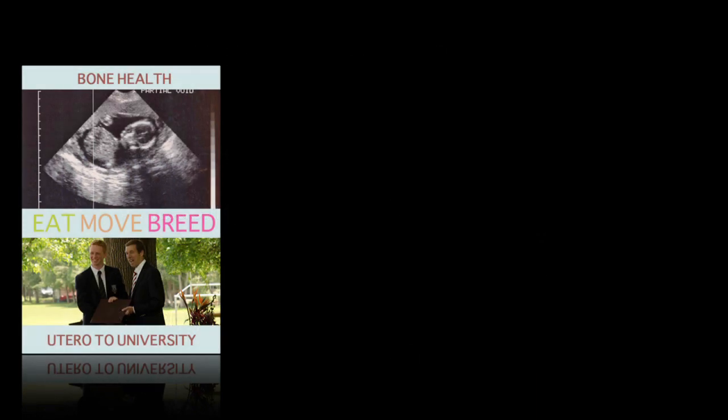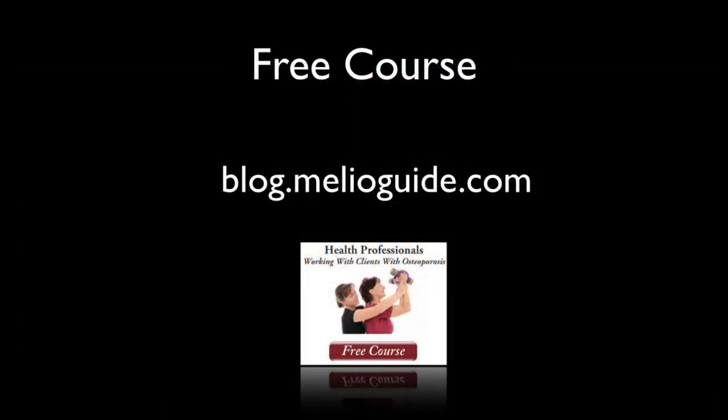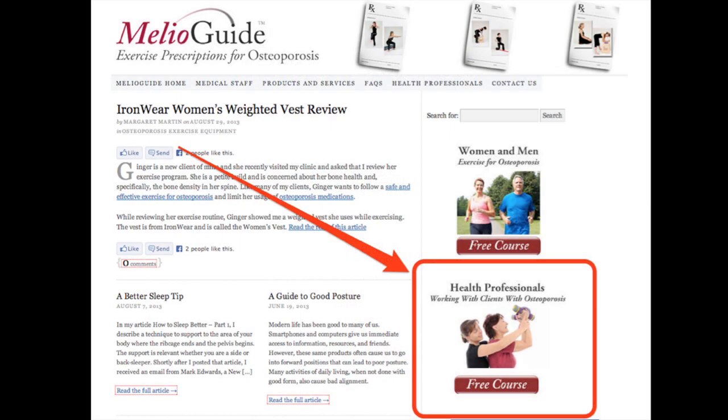I encourage you to think about your clients' bone health, whether they're in the stage of utero to university, kids to careers, or post-menopause to post-op. Learn a little bit more — come and take my free course at blog.mullerguide.com. You'll come to a page with hundreds of articles that you can search for in the search box. I encourage you as a musculoskeletal specialist to take into consideration the skeleton of your patients. Thank you very much for tuning in to Mullerguide today — it was a pleasure sharing this with you.